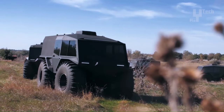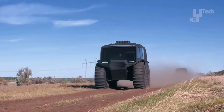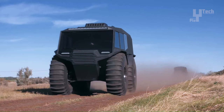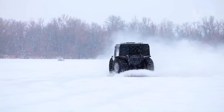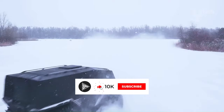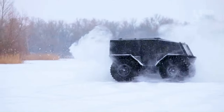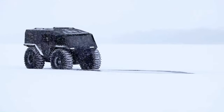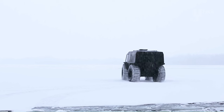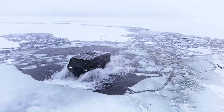Powered by a dependable 4-cylinder turbodiesel engine, it achieves a maximum speed of 50 kilometers per hour. Packed with features conducive to off-road use, such as air suspension, a low center of gravity, and ample ground clearance, the Atlas ATV ensures stability and maneuverability in challenging environments. Its adaptability and durability make it a favored choice among both individuals and organizations seeking a trustworthy off-road vehicle.